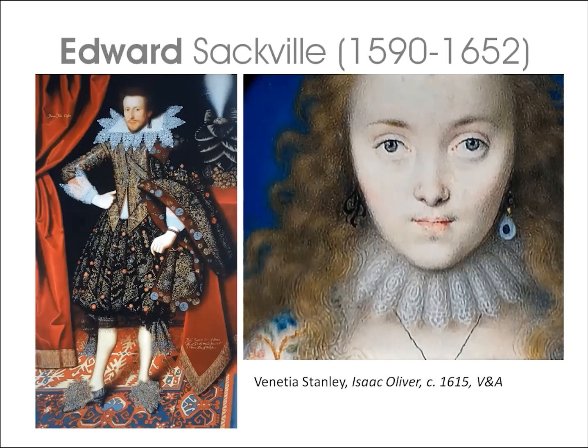Edward lost a finger in the exchange, which had been fought in a field near Antwerp — duelling being forbidden in England — while his adversary Edward Bruce died of his wounds. Ironically, when Edward returned to England, Venetia Stanley had married her childhood sweetheart Colonel Digby. However, gossip had it that while Digby had been abroad on his grand tour, Venetia had been the mistress not of Edward, but of Richard Sackville, and had children by him — though the truth of it is uncertain.